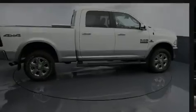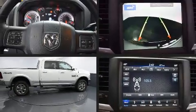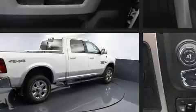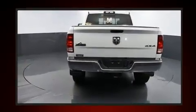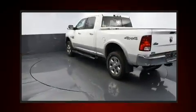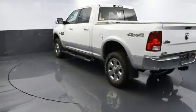Introducing the 2018 Ram 2500 with less than 20,000 miles on the odometer. This truck lines up eagerly against competing models, delivering the perfect blend of power, safety, and flair. It features four-wheel drive capabilities, a durable automatic transmission.